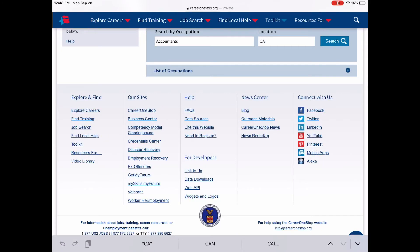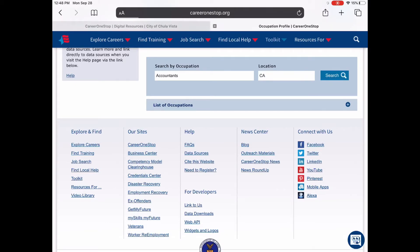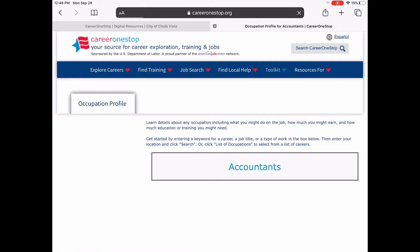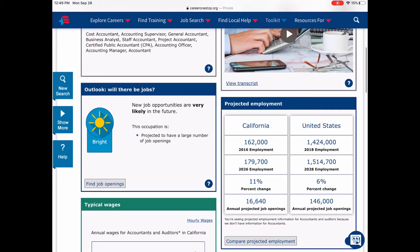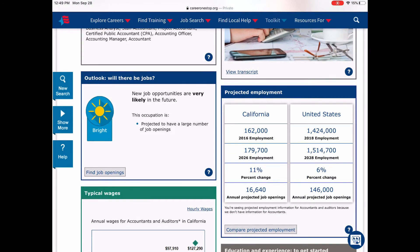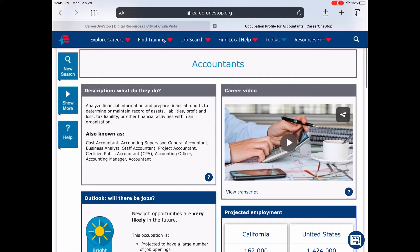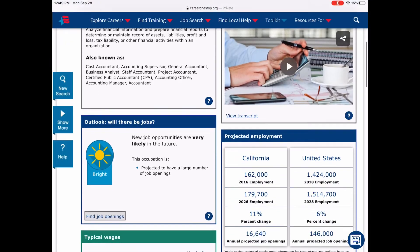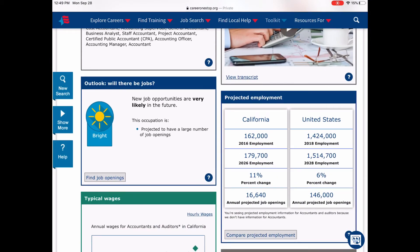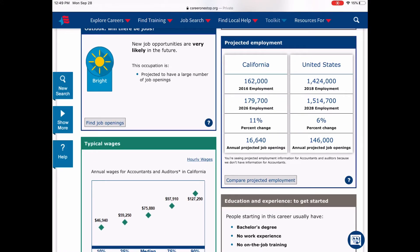We're choosing Accountant as an example. You also choose the location and state, and it gives you the career outlook for that particular state. If you're not sure what accountants do, it provides a description and a video. It shows the outlook — whether it's bright or not — trends, how many people are employed in that field in the state and nationwide, and the annual wages for accountants and auditors. It also shows how to get started in the field.